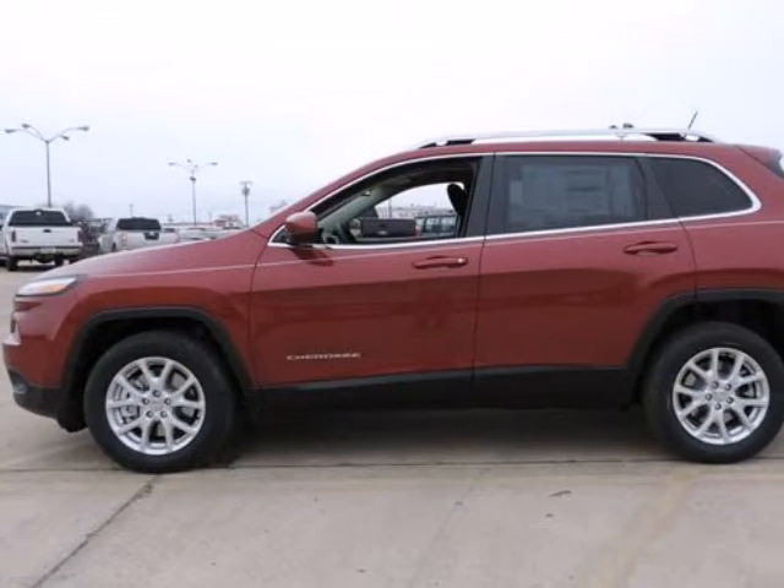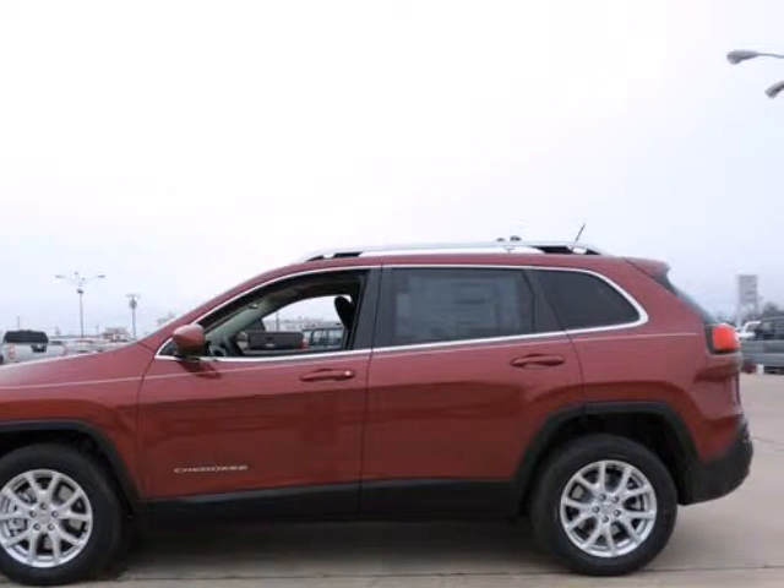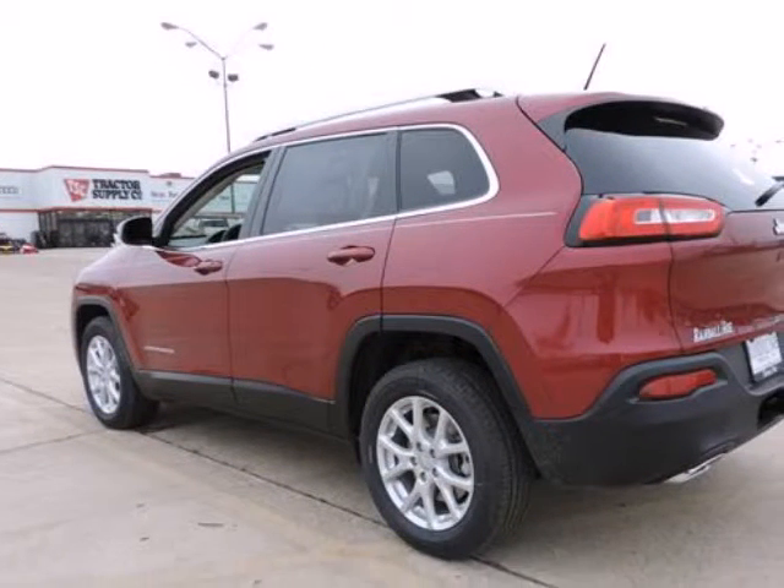Randall New Chrysler Dodge Jeep Ram presents this 2015 Jeep Cherokee front-wheel drive 4-door Latitude, represented in red.